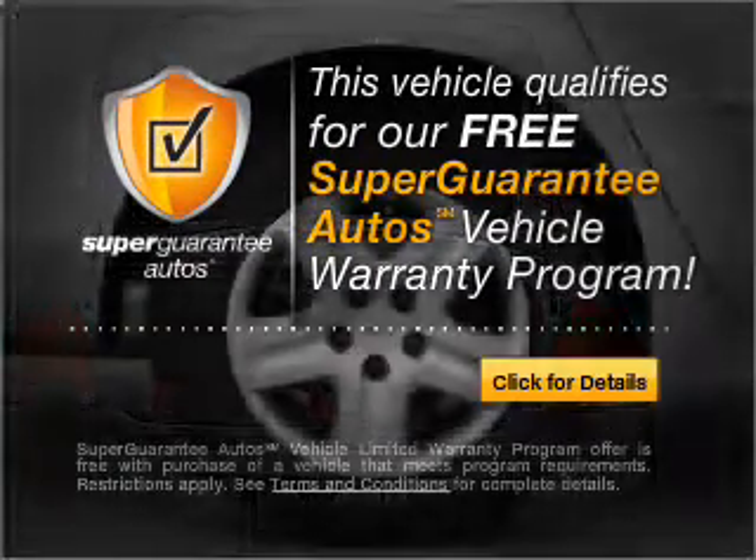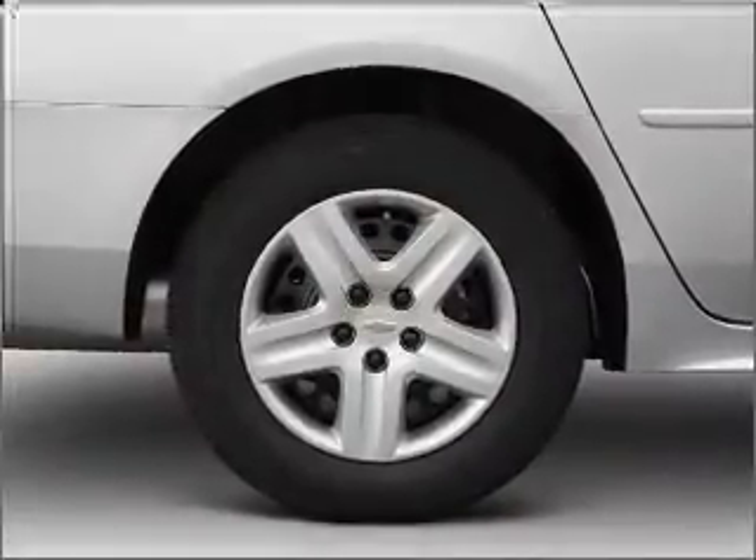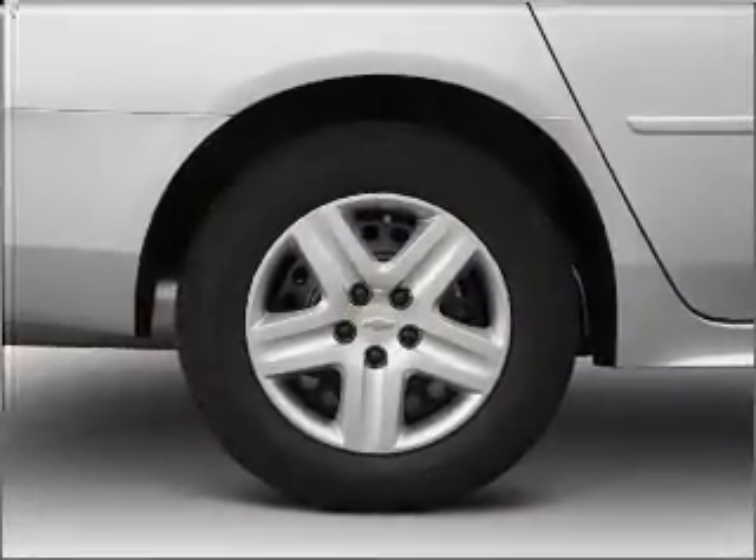Buy a vehicle and get a free warranty from us only at EveryCarListed.com. You will appreciate the safety feature of anti-lock brakes.